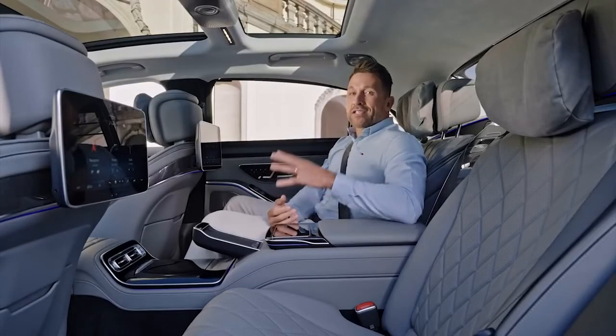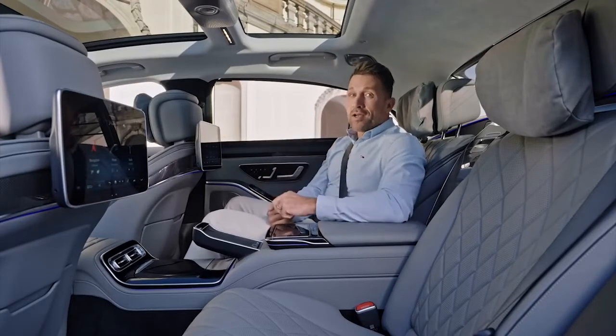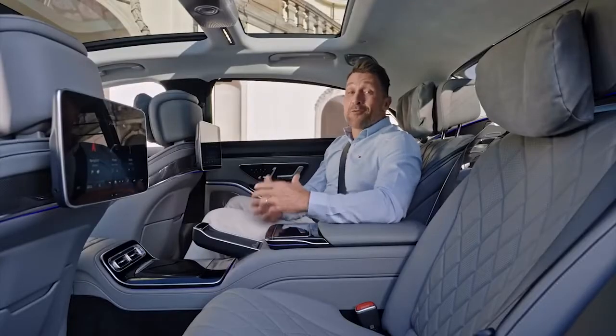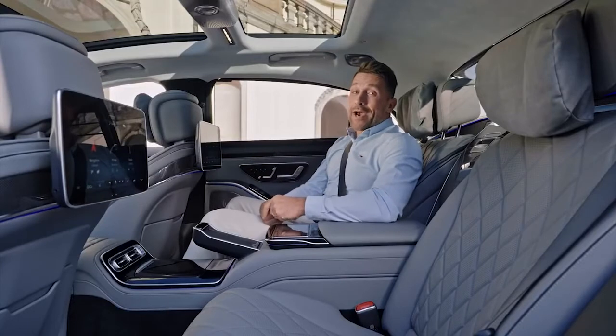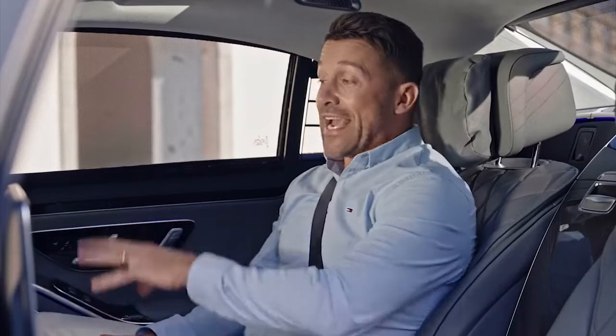In a car as luxurious as this, many owners don't always drive themselves — they get driven. The S-Class is designed with this in mind: passengers in the rear enjoy the same infotainment and comfort features as the front seats, and more.